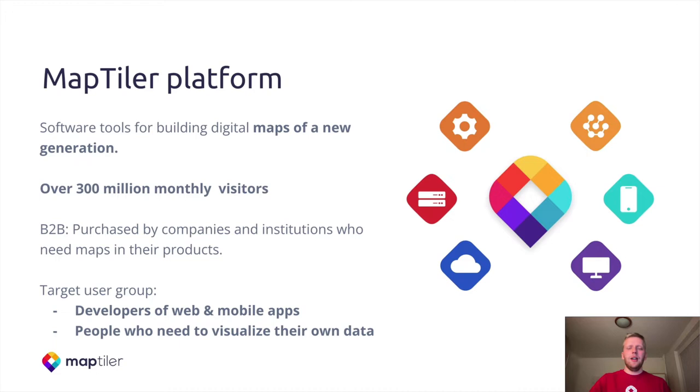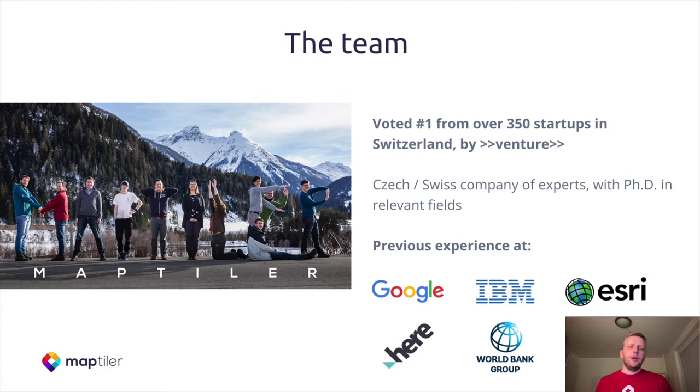All this is done thanks to our amazing team with huge expertise coming from companies like Google, IBM, S3, HERE, SAP and World Bank. This year we were also selected as the number one startup from 350 startups in Switzerland.